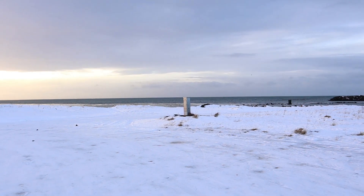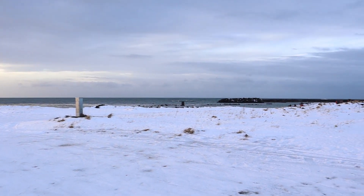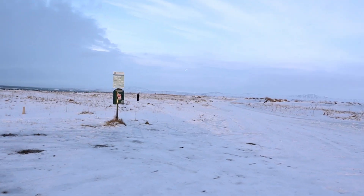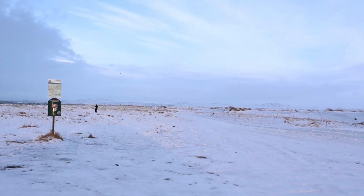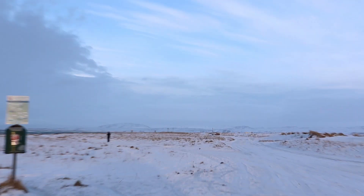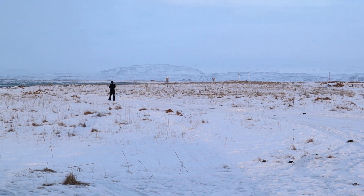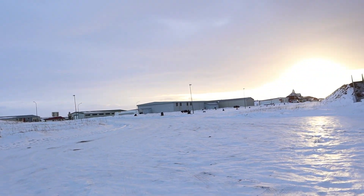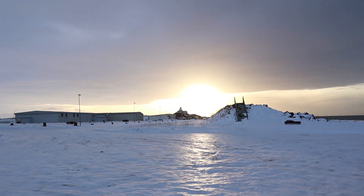We got this beach all to ourselves. Yep, there he is — I don't know where his drone is, can't really see it. The sun just came up, beautiful.